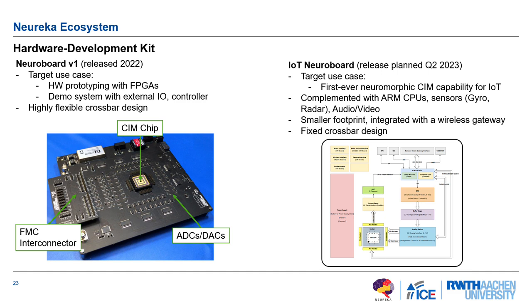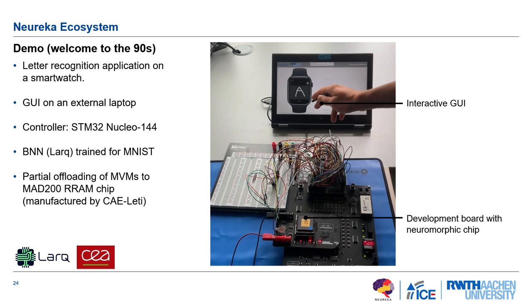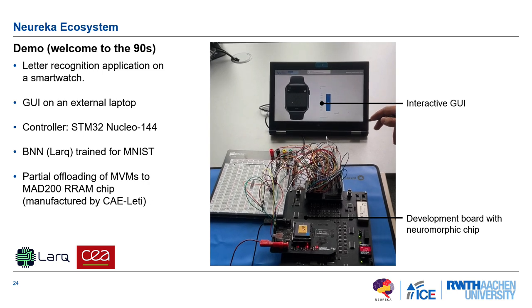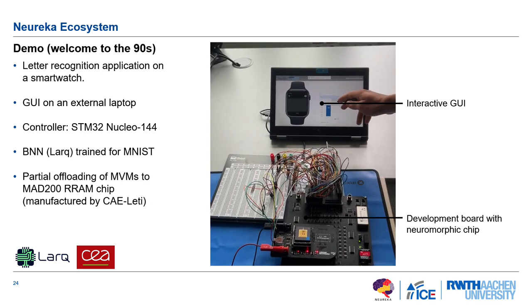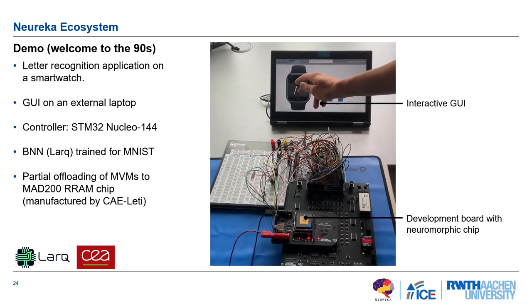I also brought a small demo. Welcome to the 90s — it's just letter recognition, so please don't hold that against me. These research chips are quite small at the moment, so we couldn't do anything larger, but it targets a different use case and we wanted to show it works. We connected the system with a microcontroller and a GUI showing a smartwatch interface, running letter recognition within a reasonable time using resistive technology for the matrix-vector multiplications.